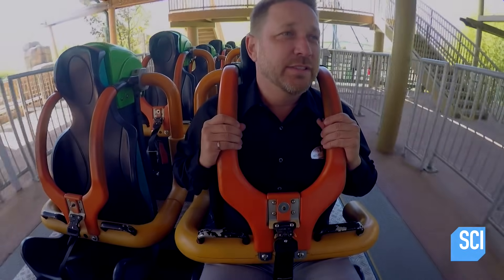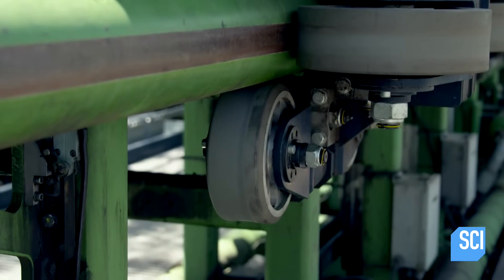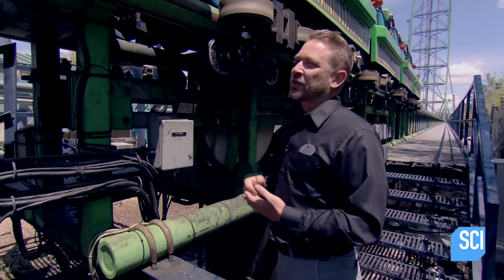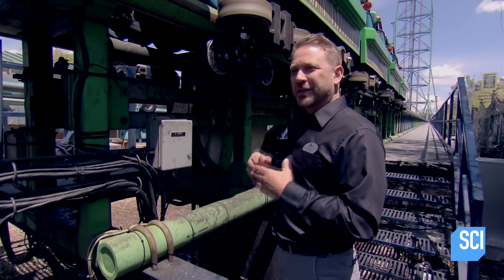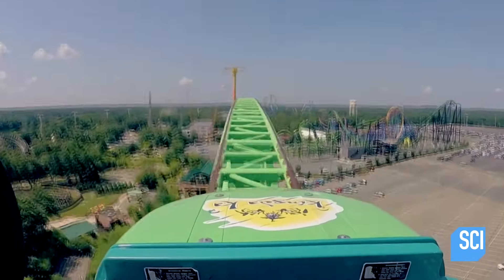Here we are — here he is. Back home again. These upstop wheels are extremely important. That allows us to go faster, it allows us to go taller, it allows us to do the things we want to do. Because without them, there's really no way this train is going to stay on the track.